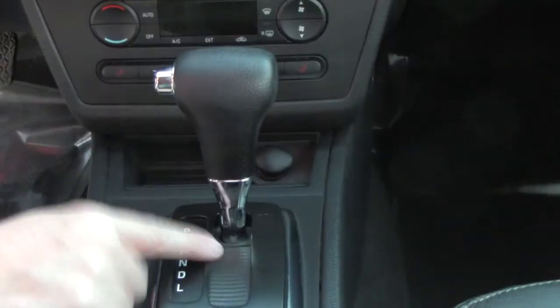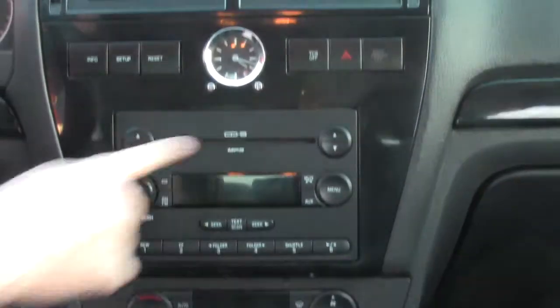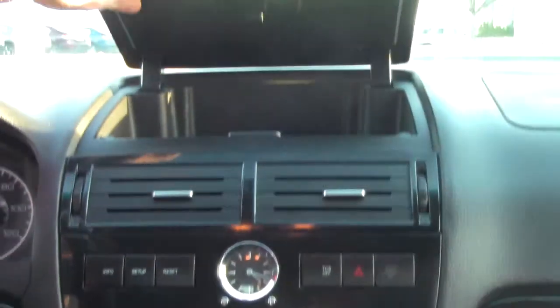Auxiliary and power outlet, cup holders, automatic transmission, and another power outlet. Heating and air conditioning controls, six-disc CD changer, above-dash storage, day-night mirror, sunglass holder, map lights, and power mirror control.